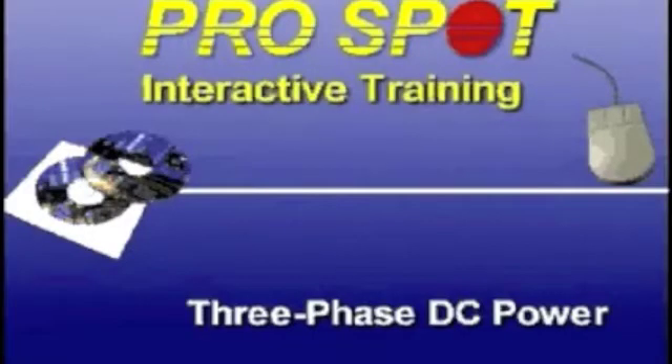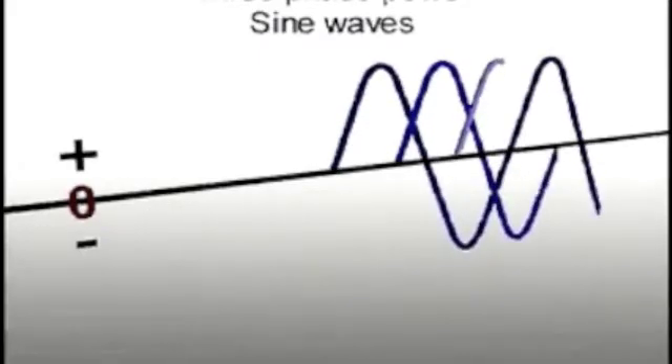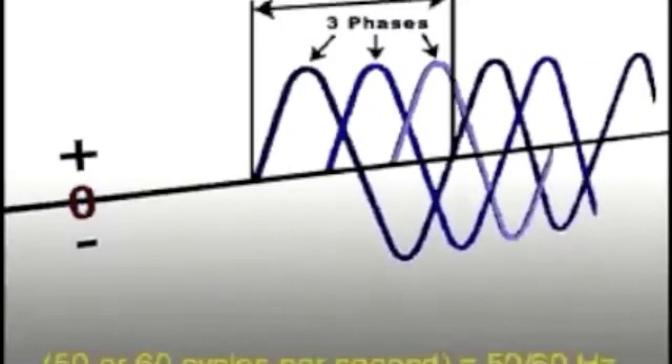Get three phase power from the electric company if you want to use better welder technology for better welds. The entire waveform starts out as a single cycle but is followed by a second sine wave delivered 120 degrees after the first one, and a third sine wave started 120 degrees after the second. AC current has one sine wave per cycle, but three phase current has three sine waves per cycle during the same period of time — making three phase current much better than single phase.